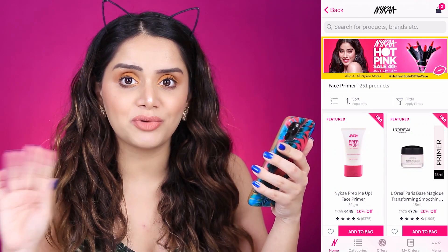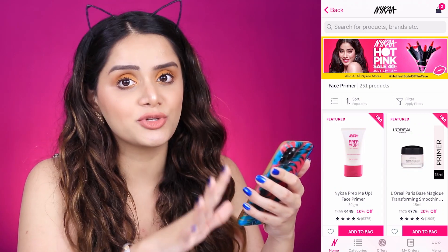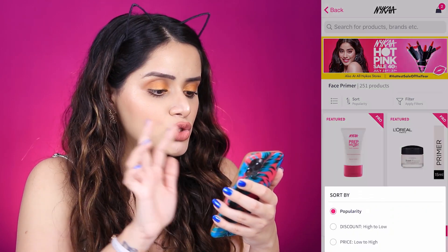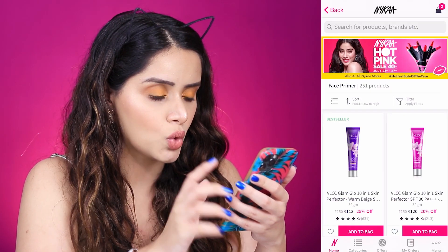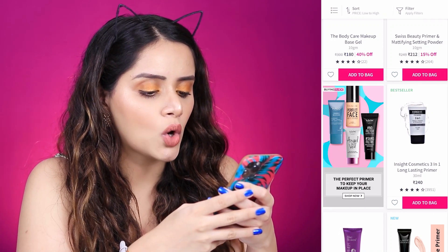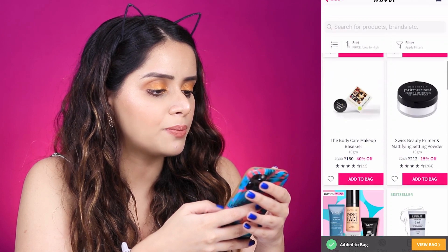I'm going to head to the Nykaa app and start adding things to my cart. I'm not going to buy a moisturizer — I'll use my usual one. I'm going to quickly start with the primer, sorting products from low to high. The cheapest one is the Insight Cosmetics 3-in-1 Long-lasting Primer, so I'm going to add this to the bag.